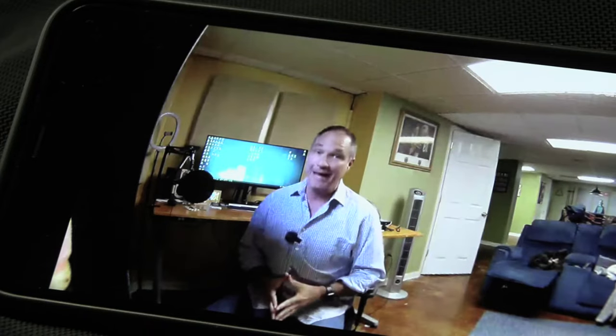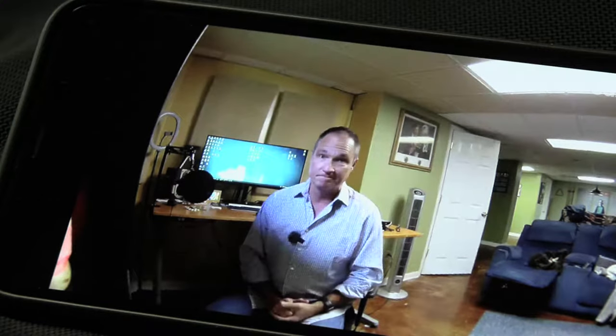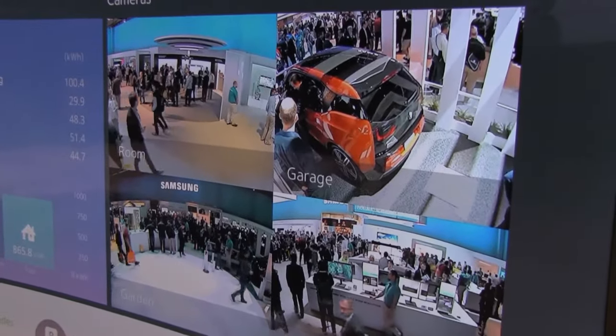These security cameras are great for when you need to keep an eye on what's going on at home when you're away. But if you're not careful, some of the bad guys could be using that security camera to keep an eye on you. The web camera on your computer, the security camera in your bedrooms, the doorbell camera — all susceptible to hackers.